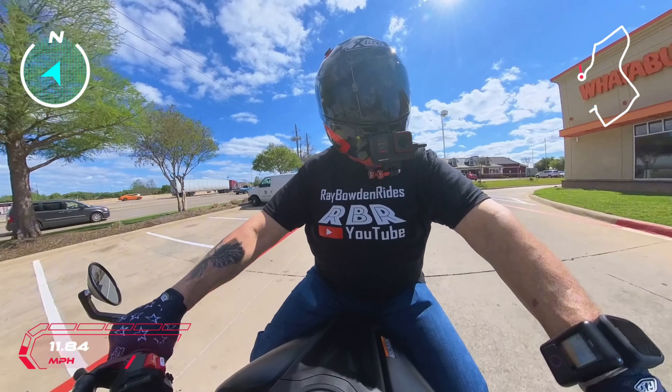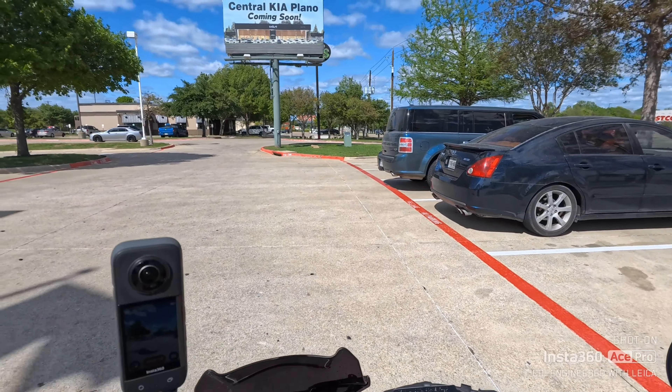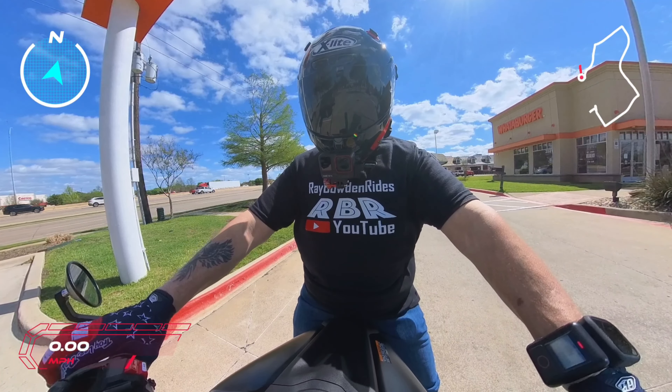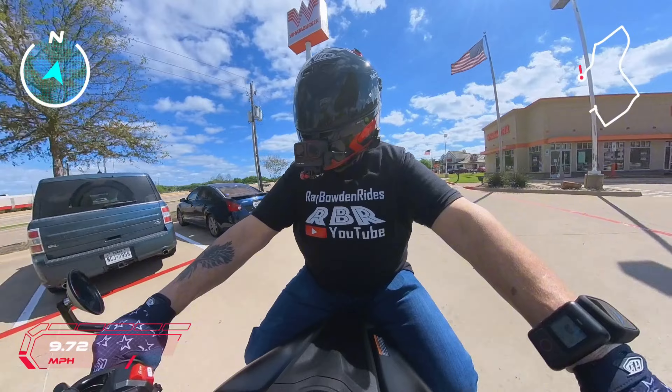MT-07s are kind of like Gixxers — everybody knows somebody that's got one. I'm going to stop on it. I'm a 30-inch inseam, both feet are flat on the ground. This has about a 31-inch seat height.